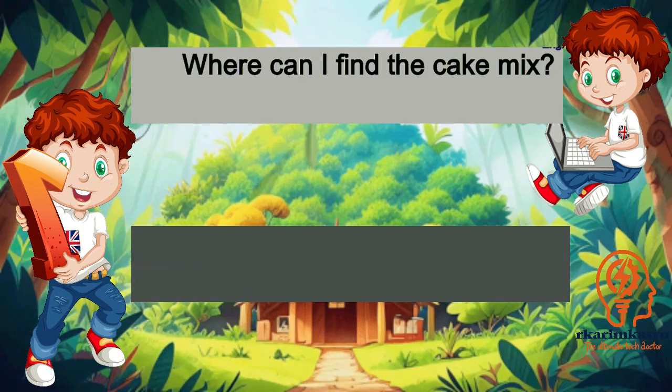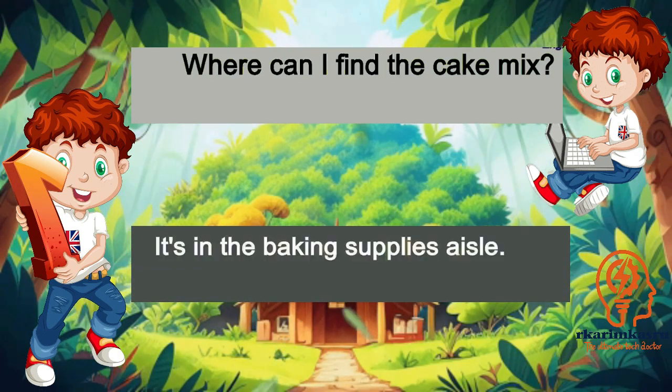Where can I find the cake mix? It's in the baking supplies aisle.